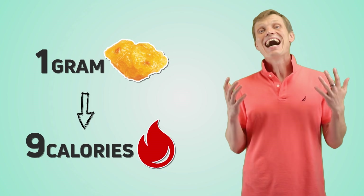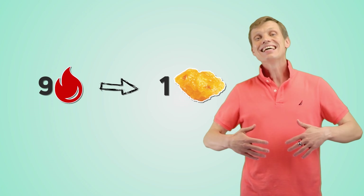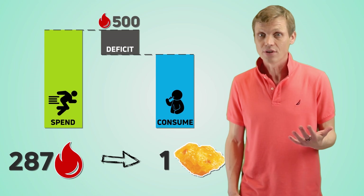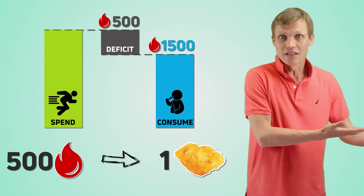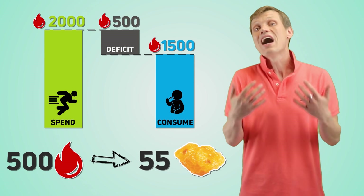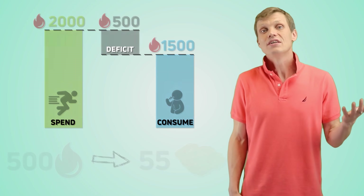1 gram of fat provides 9 calories of energy. So, to lose 1 gram of fat, you need to create a 9-calorie deficit. Or, if you have a calorie deficit of 500 — you consume 1500 calories and spend 2000 calories — meaning you lose 55 grams of fat every day. Just 55 grams, or roughly 0.1 pound.